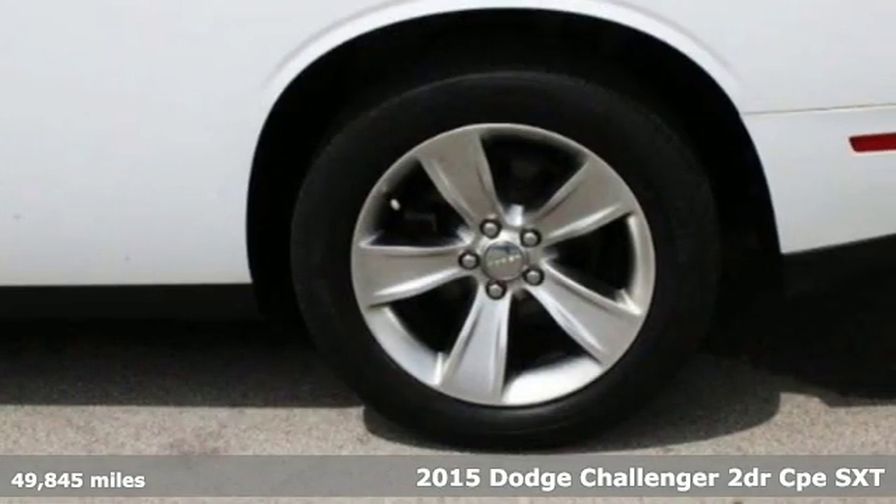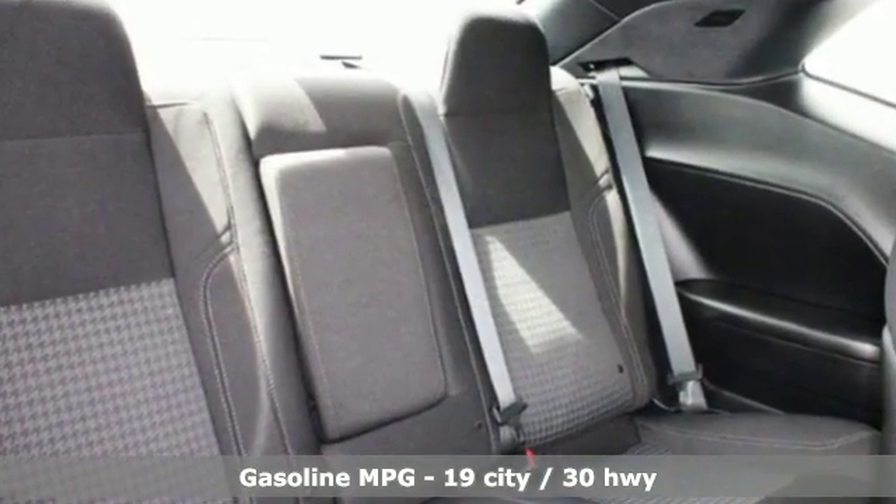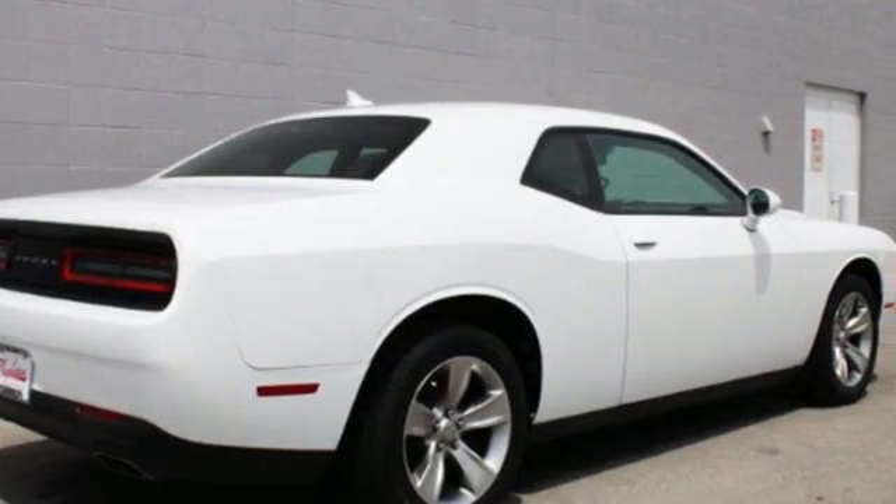It's well equipped with the features you need: automatic transmission, sport suspension, aluminum wheels, streaming audio, and power heated mirrors.